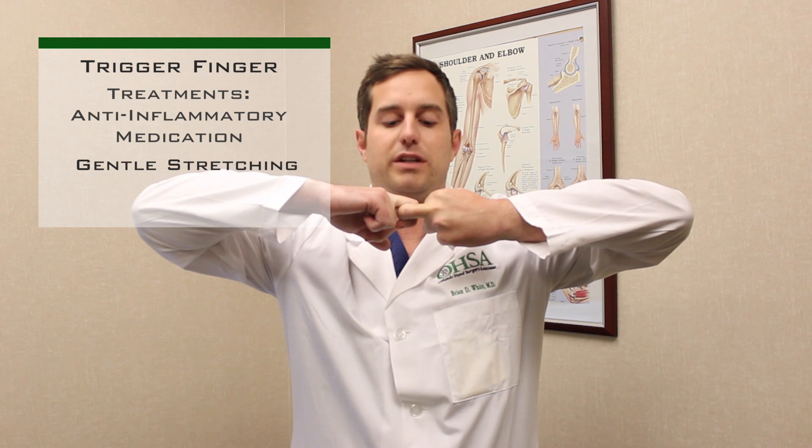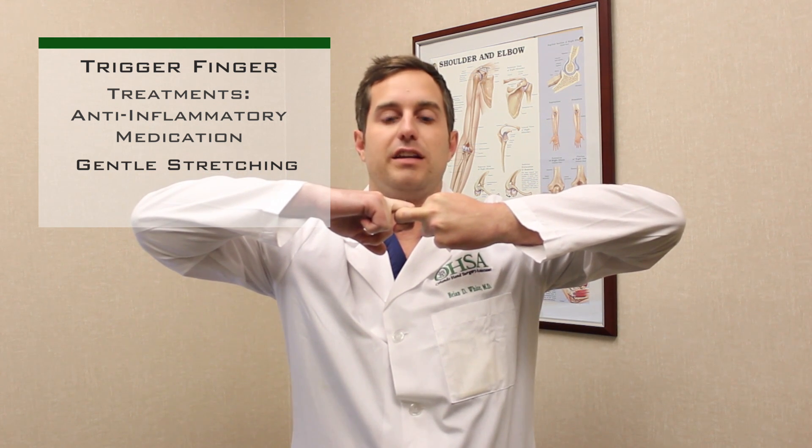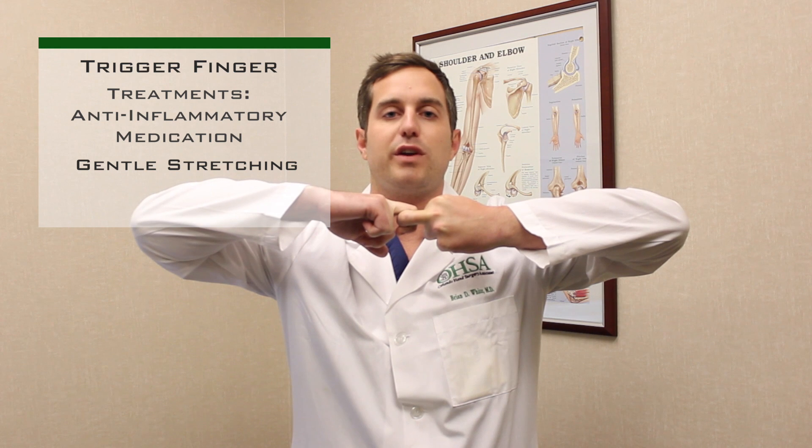If you suspect that you may be suffering from trigger finger, the first thing to do is begin taking anti-inflammatory medications such as Aleve or ibuprofen. This will assist with the pain and will also decrease the inflammation around the tendon. You may also try gentle stretching at home, which would consist of locking the affected finger together and slowly stretching it out to try to stretch the tendon and prevent it from locking or triggering.